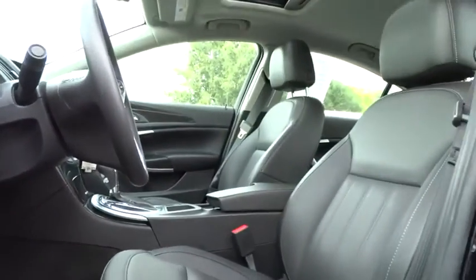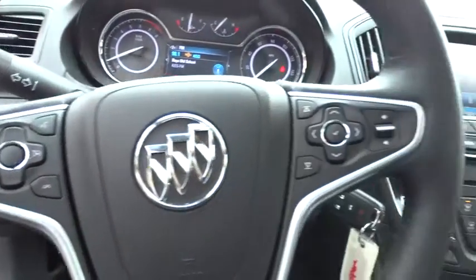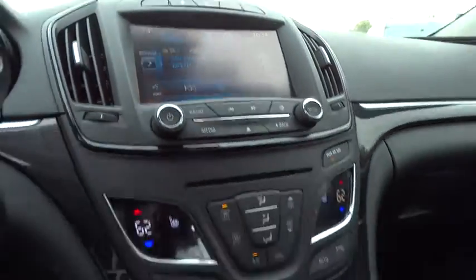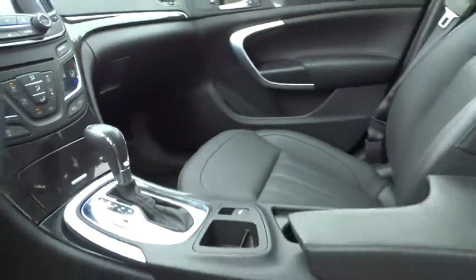Aluminum wheels, floor mats, rear defrost, climate control, AM FM stereo radio, FWD, power door locks, and backup camera. This vehicle offers reliability and good looks at a great price. So come in and take a test drive today.